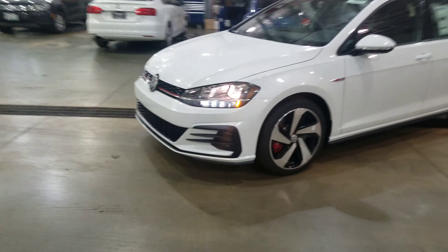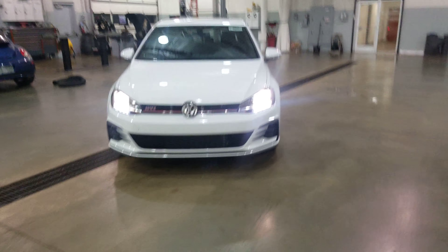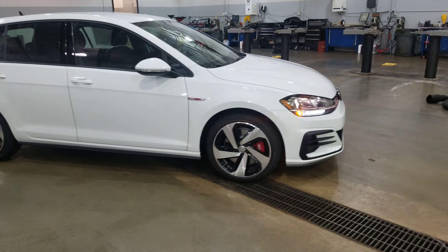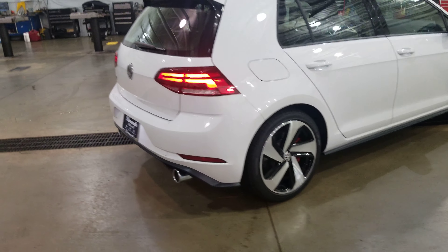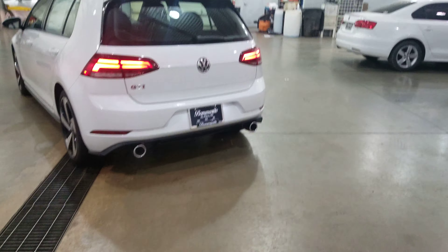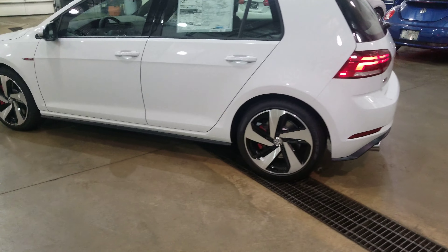Some things that are different this year: you get those alloy wheels — the Austins I believe they're called — you still get the halogen headlights and LED running lights, GTI badging on the side, GTI calipers on the front, 228 horsepower, 7-speed transmission, LED taillights, and the larger exhaust tips.